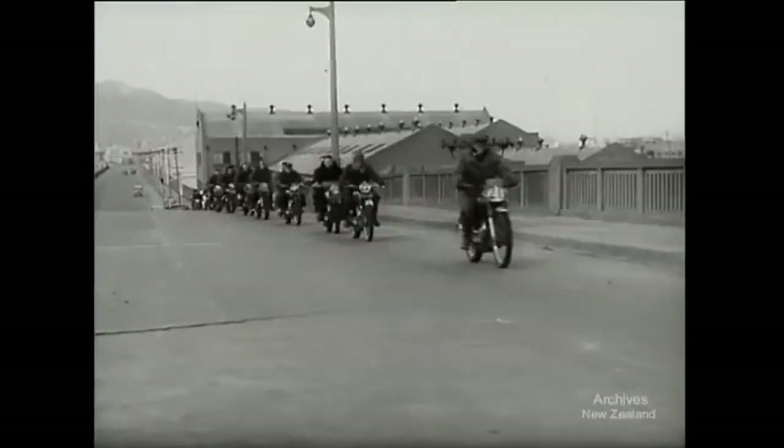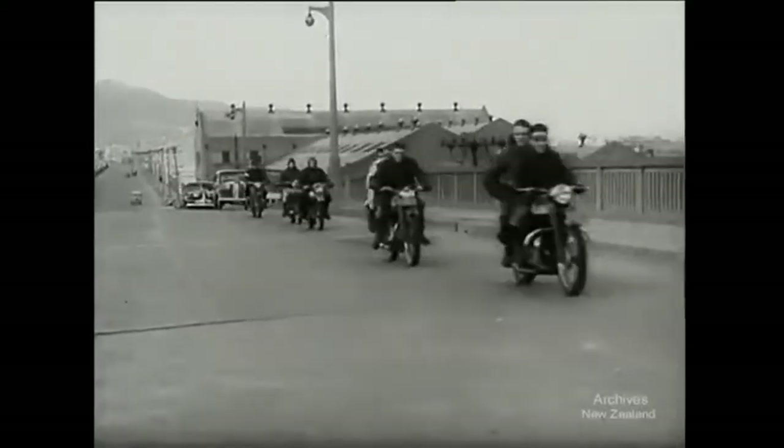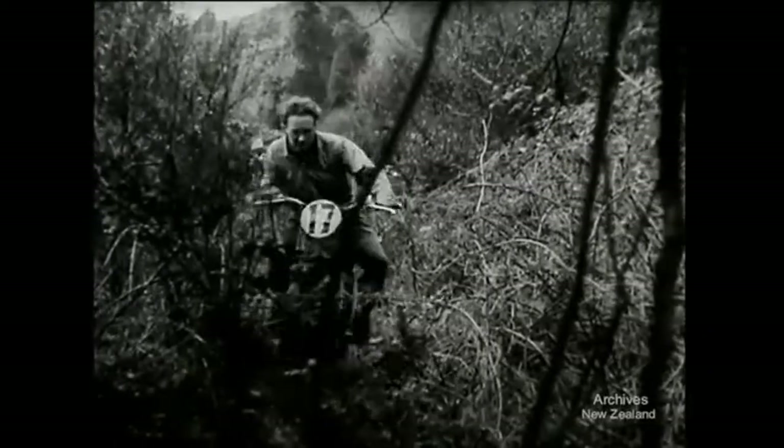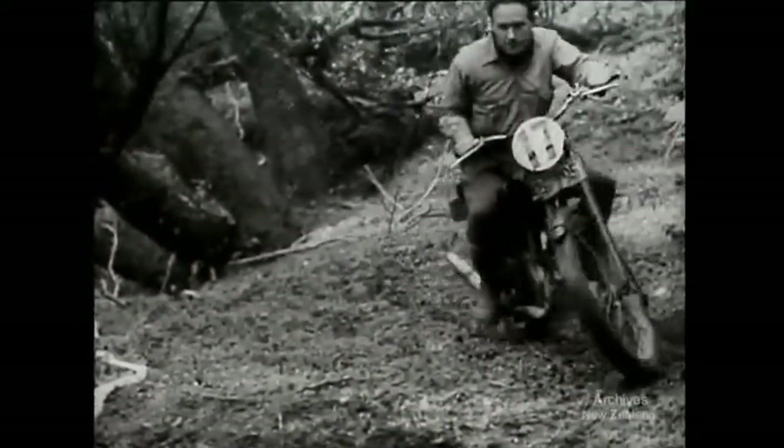36 motorcyclists from the Manawatu and Wellington's Ixian clubs set out for their annual reliability trials at Upper Hutt. In the trials, care not speed is the important thing. Riders must keep inside the lines and points are lost if the engine stalls or their feet touch the ground.